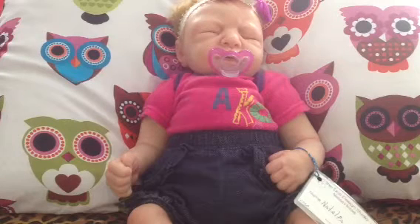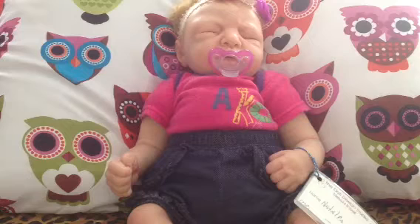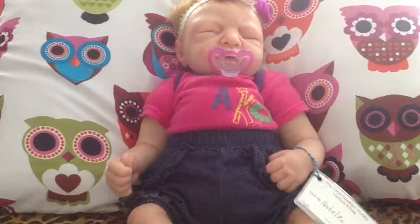Hi everyone, it's me here Luz, and I'm here with my silicone baby. I just want to show you her details and how cute she is. Also, I have good news — I'm receiving a second silicone baby. She's arrived today and I'm so excited, so I'll be doing a box opening for that baby too.